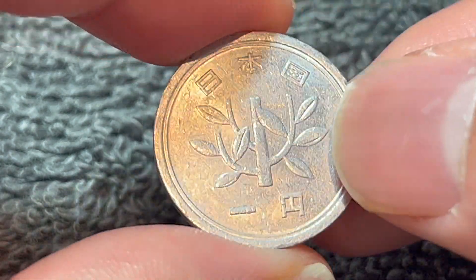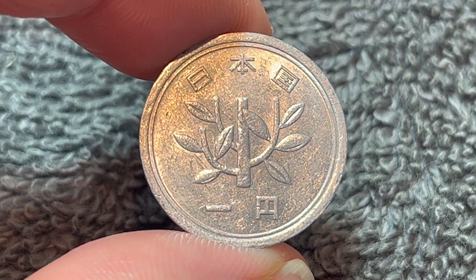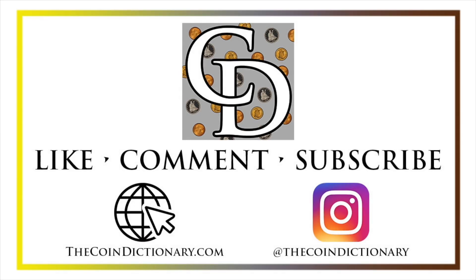Hope that cleared up some information on this coin, and I'll see you next time when I've got another coin to talk about. I'll see you soon. Thanks for watching the video. My name's Christian, and I own The Coin Dictionary, and I'd also encourage you to visit us at our website, thecoindictionary.com, and on Instagram at thecoindictionary.